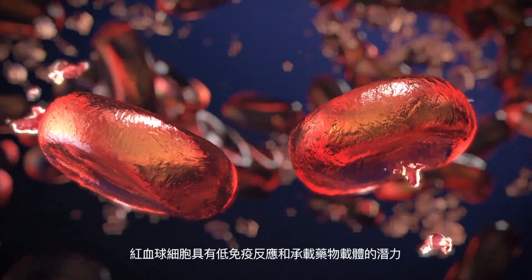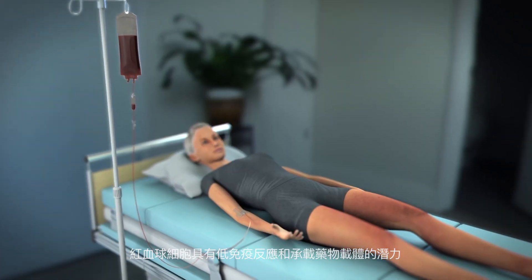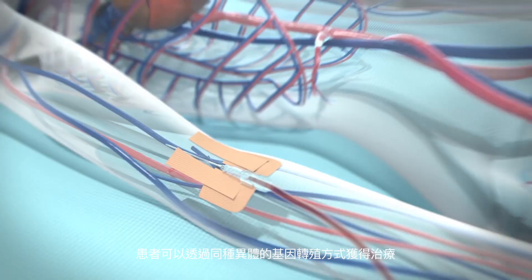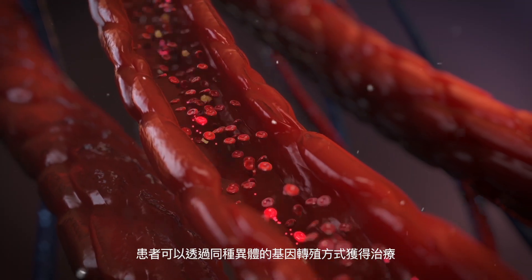The final products are red blood cells expressing the desired therapeutic payload. Since this therapy is not donor specific, any patient can be treated by the infusion of these engineered red blood cells.